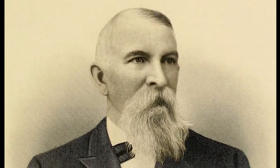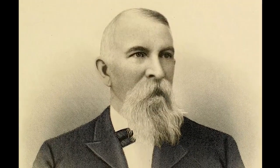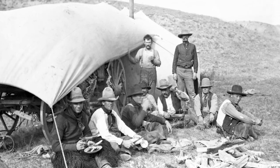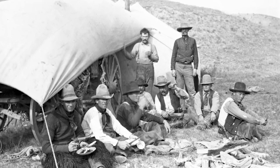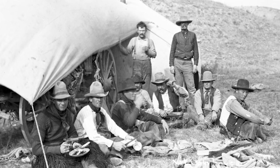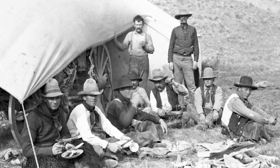Nelson Story and his crew were the first to bring cattle south up into Montana using the dangerous Bozeman Trail. And then later, many of the larger outfits such as the XIT would be bringing cattle up from Texas and the southern part of the country, fattening them up on eastern Montana grass and then putting them on the railroad.